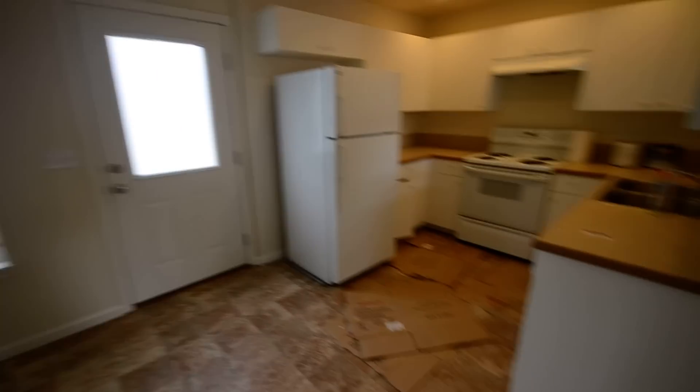I don't know the square footage on here, but walking into the living area, it's got new carpet, fresh paint, been completely touched up, and new linoleum.